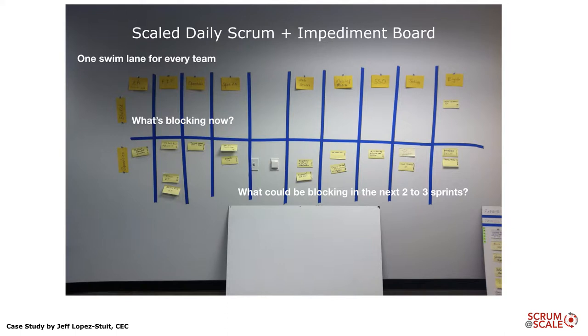Here's a very basic impediment board. You can see there's a column for each one of the teams and just a line across the middle. Above the line we put where one team is blocking another right now through a dependency, something missing, or some blocked communication — where one team is holding up another and preventing them from working. Below the line we're asking teams to look ahead two to three sprints, say four to six weeks, and identify where another team is going to be blocking them, or where they are going to be blocking another team. The game we're trying to play is to prevent the post-its under the line from moving up above the line and becoming real impediments.